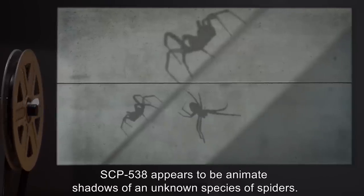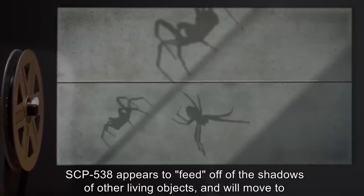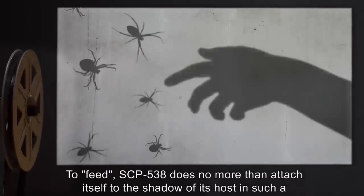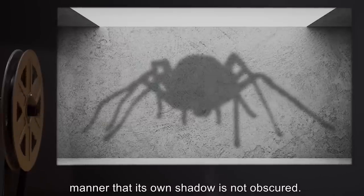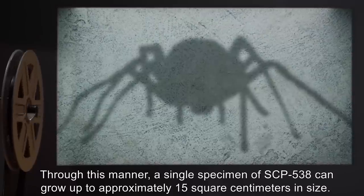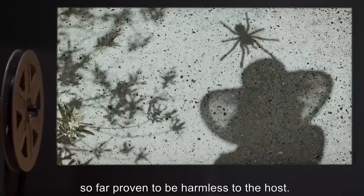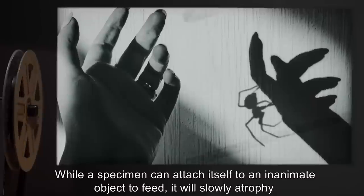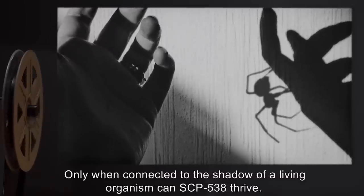Description: SCP-538 appears to be animate shadows of an unknown species of spiders. SCP-538 appears to feed off of the shadows of other living objects and will move to the nearest shadow cast by a living organism. To feed, SCP-538 does no more than attach itself to the shadow of its host in such a manner that its own shadow is not obscured. Through this manner, a single specimen of SCP-538 can grow to approximately 15 square centimeters in size; feeding after this point appears to simply maintain this size. The whole process has so far proven to be harmless to the host. While a specimen can attach itself to an inanimate object to feed, it will slowly atrophy and decrease in size over time. Only when connected to the shadow of a living organism can SCP-538 thrive.